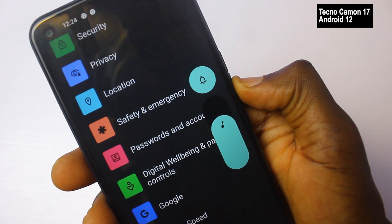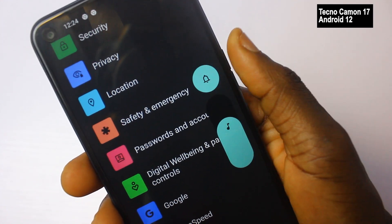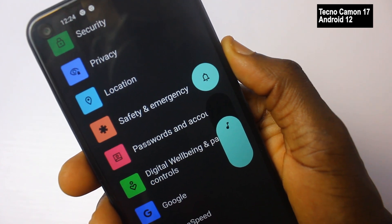Other noticeable differences include the volume button — the volume icons that display are bigger and thicker than what you have on Android 11.